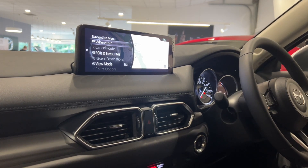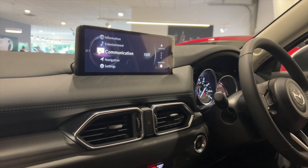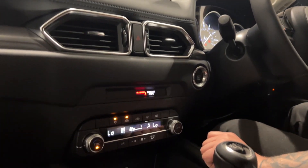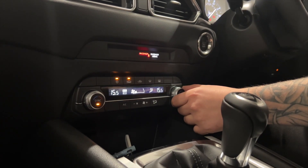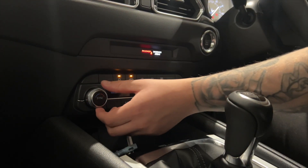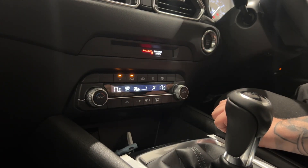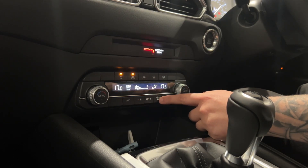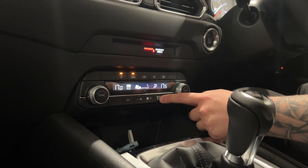We'll go back to the home screen and further down here we've got our aircon, so we'll turn that on. You've got dual climate control in the CX-5, so I can adjust by unsyncing mine and your passenger's — there we go. You've also got your intensity on this side and where you want to distribute your aircon.